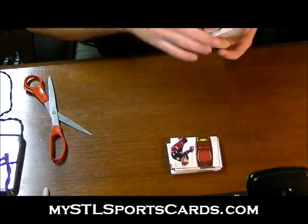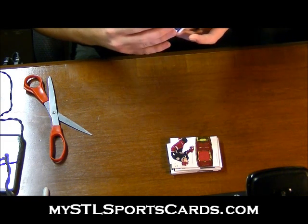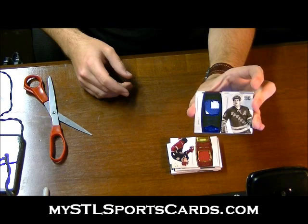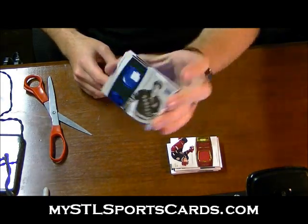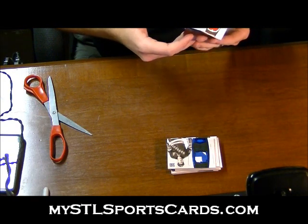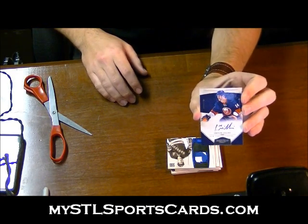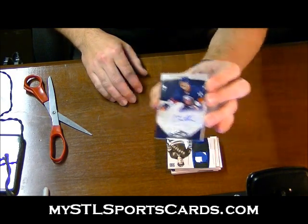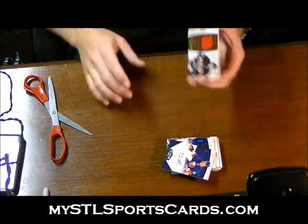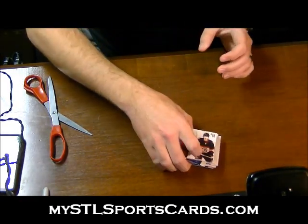Next we have a nameplate patch numbered seven of twenty-four — Adam Graves. Next we have a rookie auto numbered to 199, card number 205 — Trevor Gillies. And we have a jersey numbered to 99 — Patrick Kane. Let me set these out for you guys.